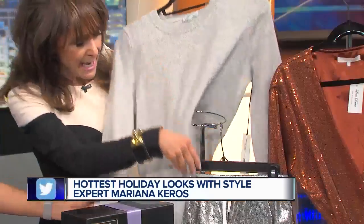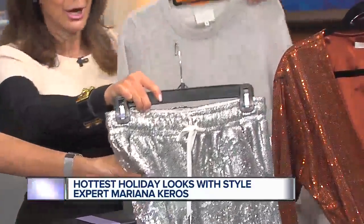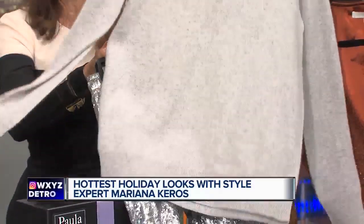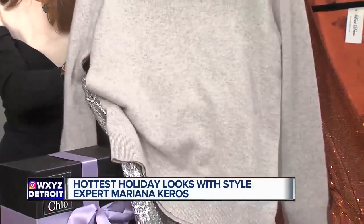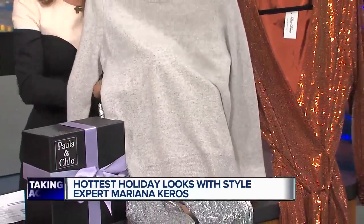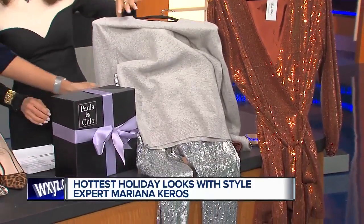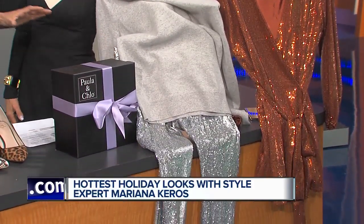From Paula and Chloe, one of my favorite websites — this is a sequined jogger, which is so on trend. Put a nice cashmere topper over it, a cashmere sweater, and it really is a fun, relaxed yet very elegant way to dress for any of the holiday parties. And I know that you are a contributor for Scene magazine — you do Mariana's must haves.